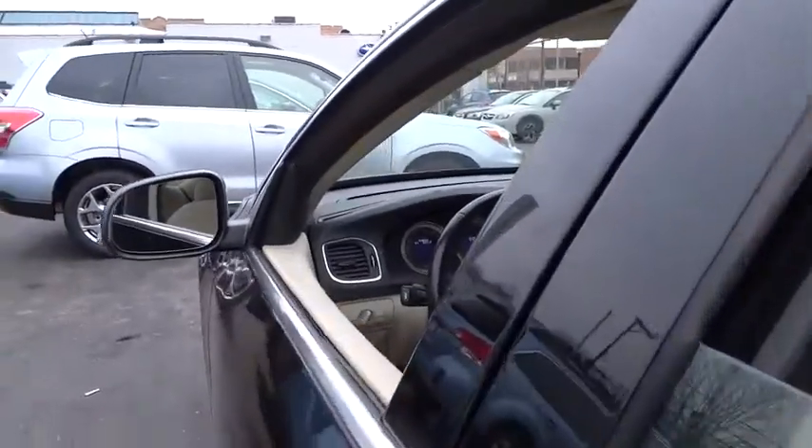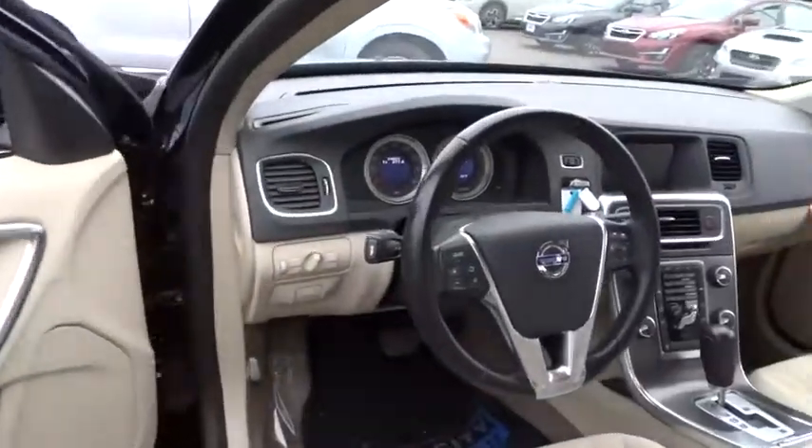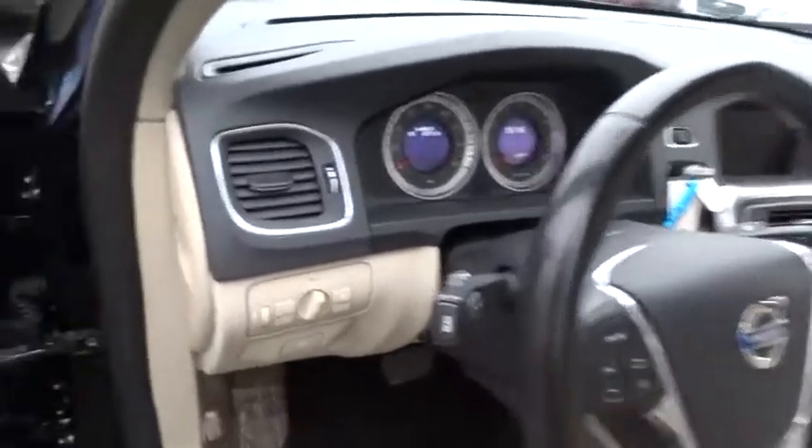This vehicle qualifies for Carfax buyback guarantee. Take this vehicle for a spin and see why so many shoppers are now proud owners.